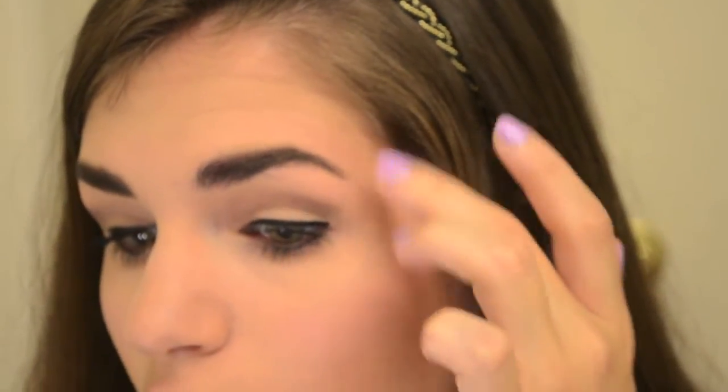I just clean them up with my fingers. You can always go back in with a concealer, but I don't really find the need to do that. Thank you so much for watching — I hope you enjoyed my eyebrow routine video. Make sure to give it a thumbs up if you did, and I will see you next time. Bye guys, I love you!